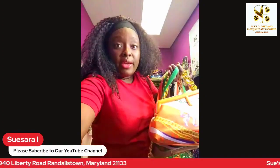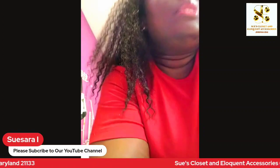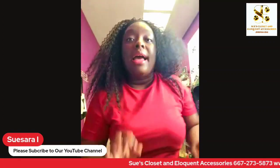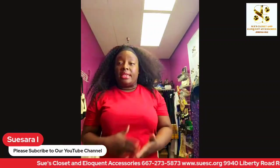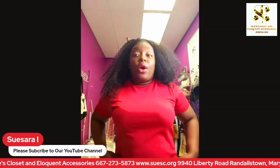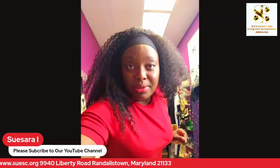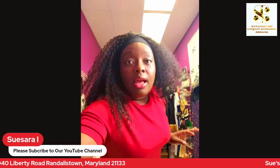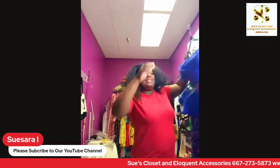Now I wanted to quickly highlight some of our luxurious, elegant dresses for weddings and elegant parties. You might see my storage room in the background — just bear with me for a minute. I know a lot of you probably saw this blue dress already.